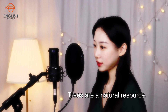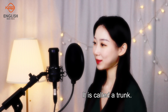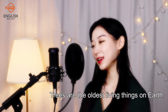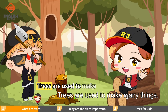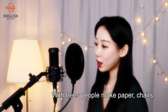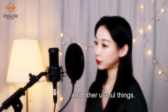Trees are a natural resource. Trees usually have a stem called a trunk. Trees are the oldest living things on earth. Trees are used to make many things. With trees, people make paper, chairs, and other useful things.